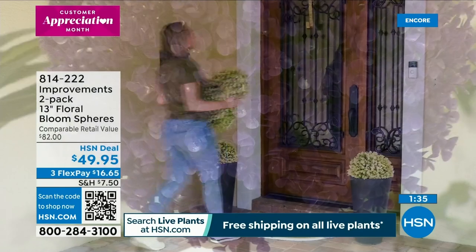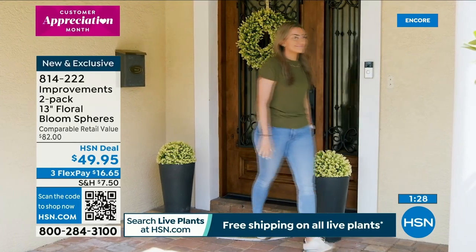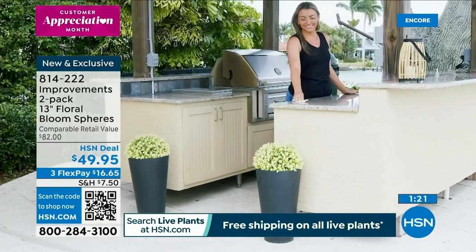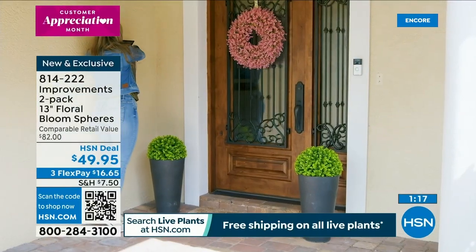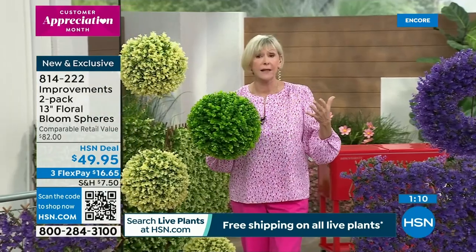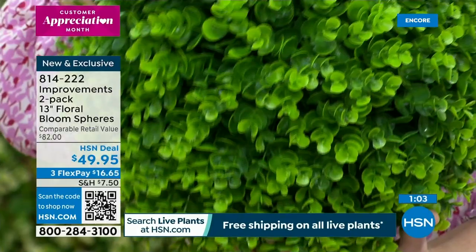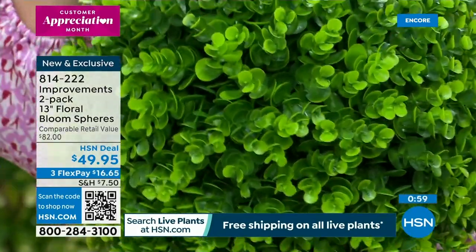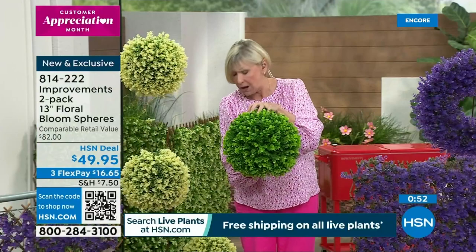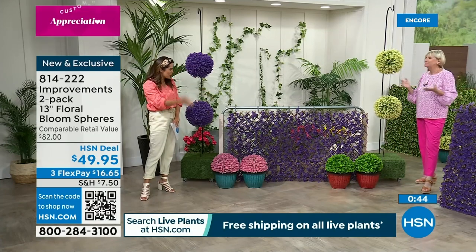These come to you ready for your creative vision right out of the box. You're on trend — the boxwood look is hugely popular inside and outside in landscaping. They're 13 inches in diameter, not perfect, and intentionally so. Look at the blend of colors — so many shades of green, very realistic. You can't see through it; no wiring visible. We also have the ivory, with deep rich green on the inside and beautiful ivory tips. Then the violet — such a beautiful, vibrant violet.